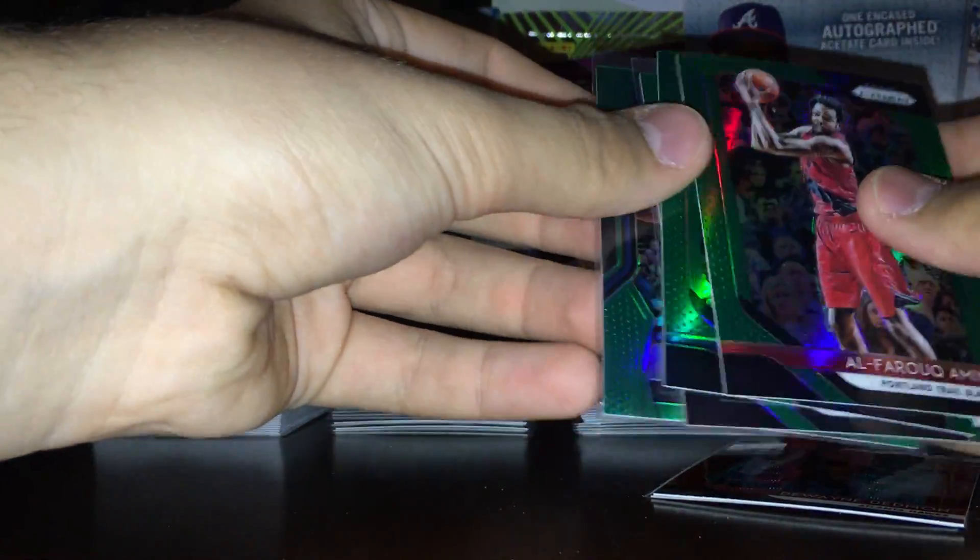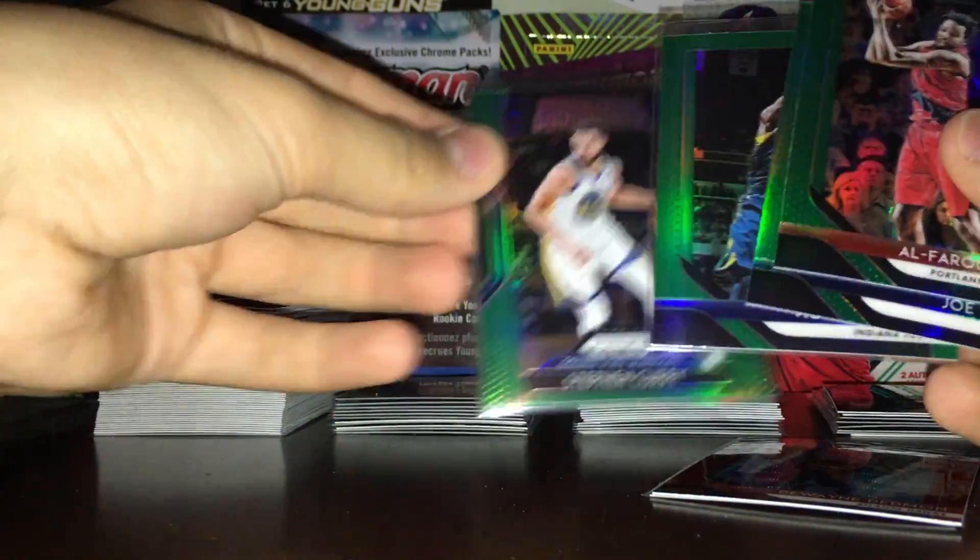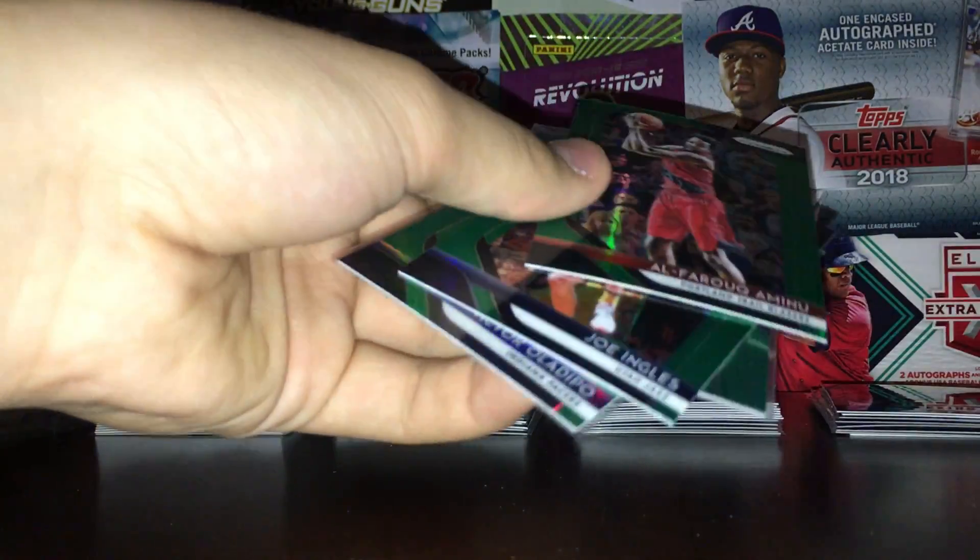Greens — these are retail exclusives. Got Joe Ingles, Al-Farouq Aminu, and two sleeved up: a nice Victor Oladipo, really good player, and a really cool one right here — a Dominance Steph Curry green. Sounds really nice, happy to get that one.